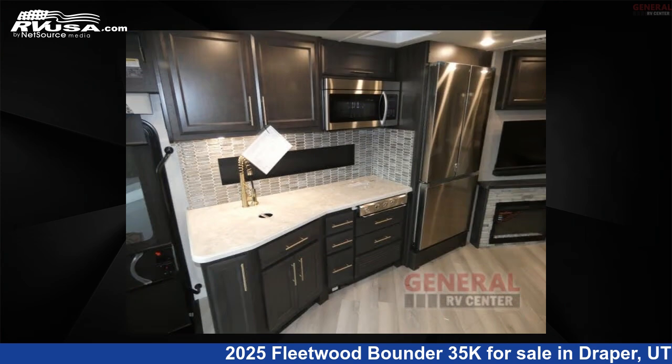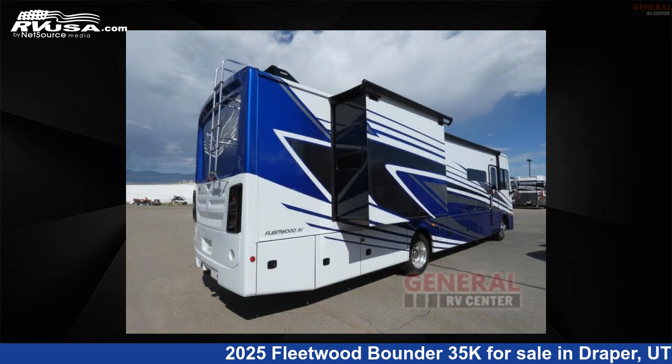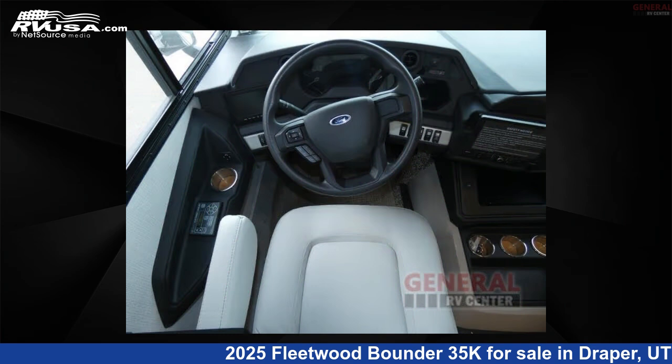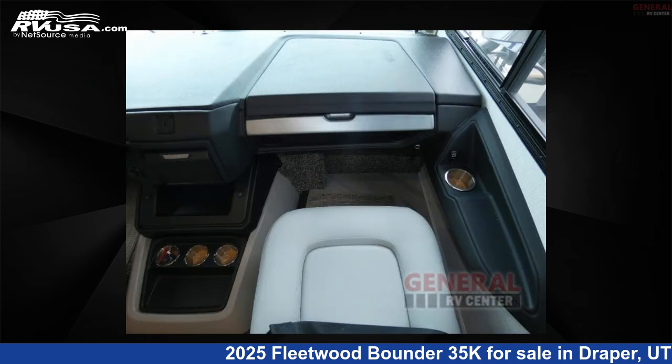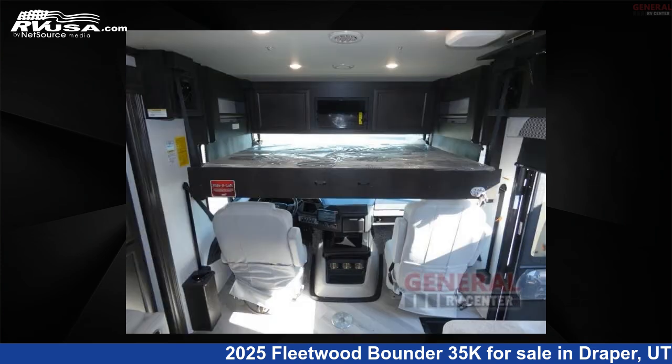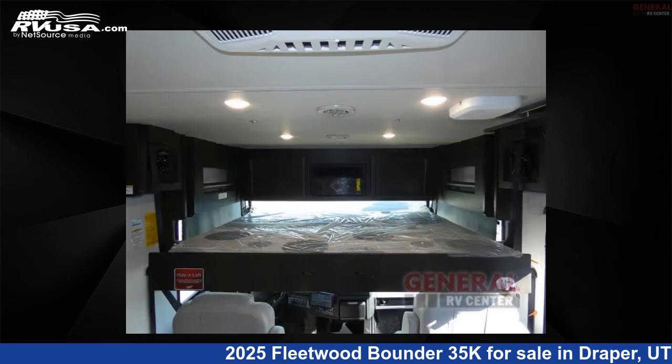This new Fleetwood is 36 feet 0 inches in length and features sleeps 5, slide-out, and 100 gallons fresh water capacity. The floor plan layout of this Class A features bath and a half, outdoor entertainment, rear bath. This 2025 Fleetwood Bounder 35K is built on a Ford F53 chassis.